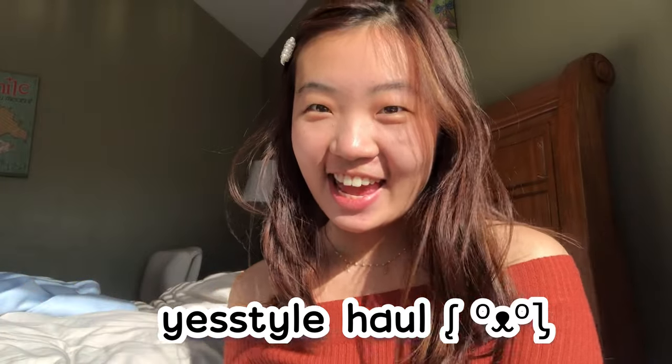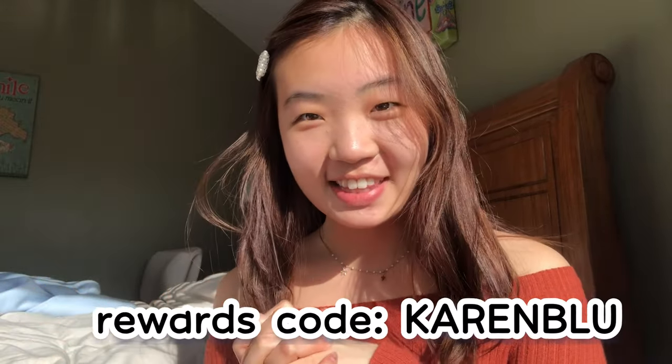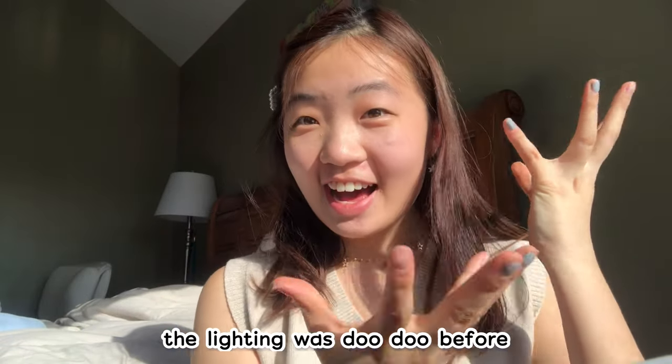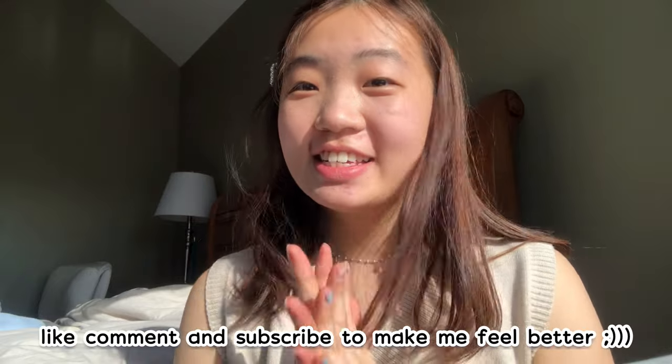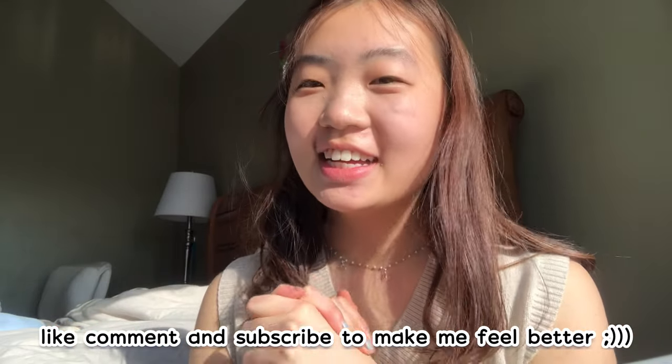Hey guys, I have another YesStyle haul today. Happy new year — new year, same shopping addiction. I bought around a hundred dollars worth of clothes and today I'll be trying them on and rating them. Quick note: I had to refilm like 10 of these clips because the lighting is a hundred times better right now, so just wanted to put that out there.